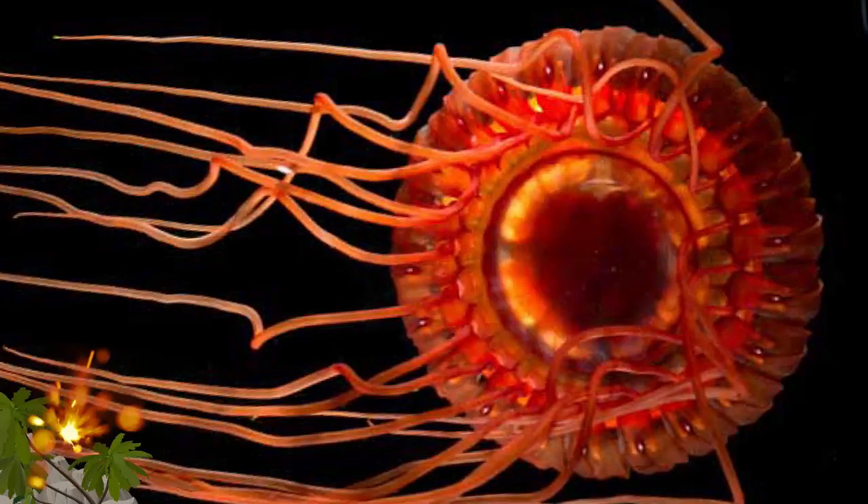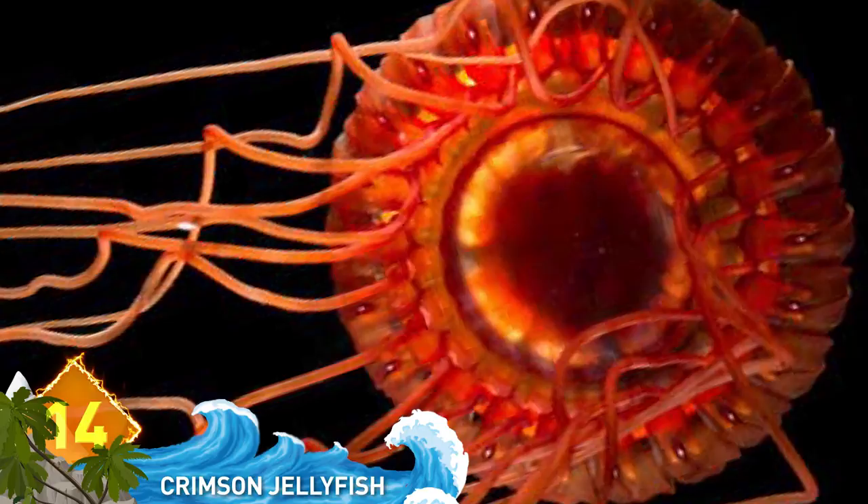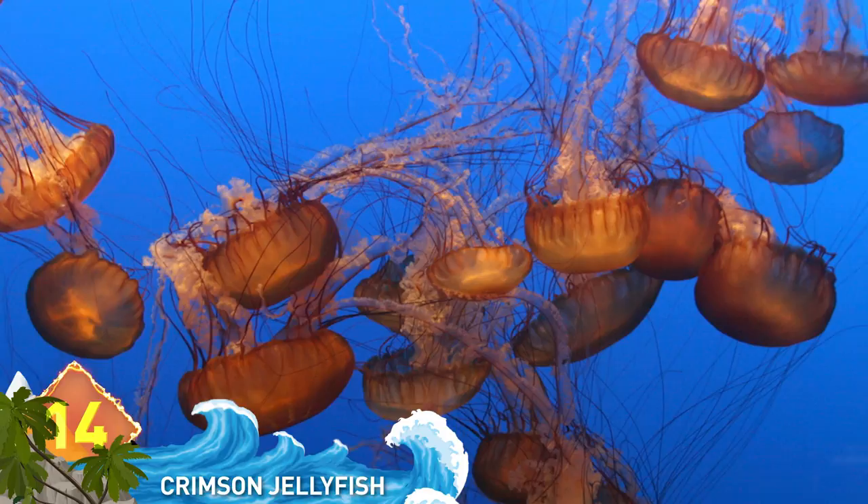14. Crimson Jellyfish. They live in the deep seas, and although it is crimson, this animal can flash a pale blue light in a rotating pattern around its body. That bioluminescent display happens when the jellyfish feel threatened by predators.